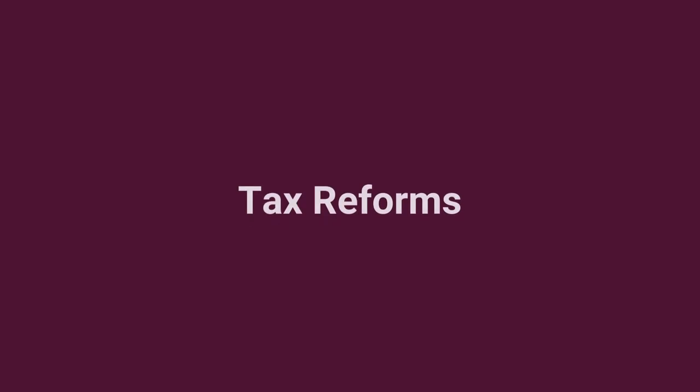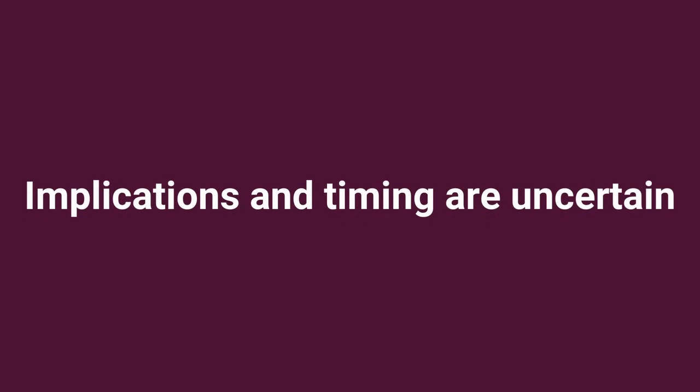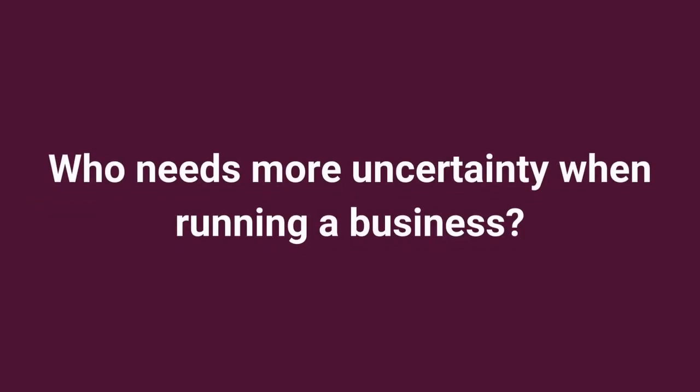Second, tax reforms. There's a lot of talk of tax reforms. In many cases, the implications and timing are uncertain, but who needs more uncertainty when running a business?